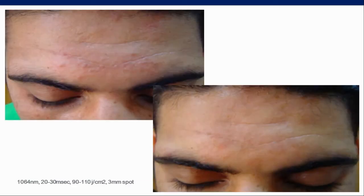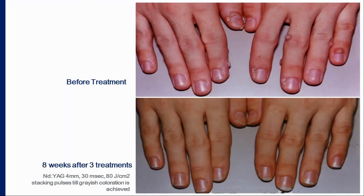Another patient showed the skin cleared very nicely using the same parameters: Nd:YAG, 20 to 30 ms, 90 to 110 J/cm², with a 3 mm spot.